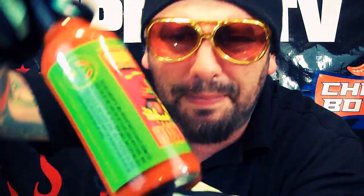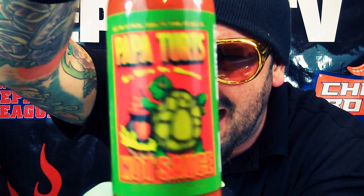Add it to ketchup, barbecue sauce, soups, chili, and even Bloody Marys. For the perfect blend of heat and flavor, reach for Papa Tertz hot sauce. You can go to PapaTertz.com.